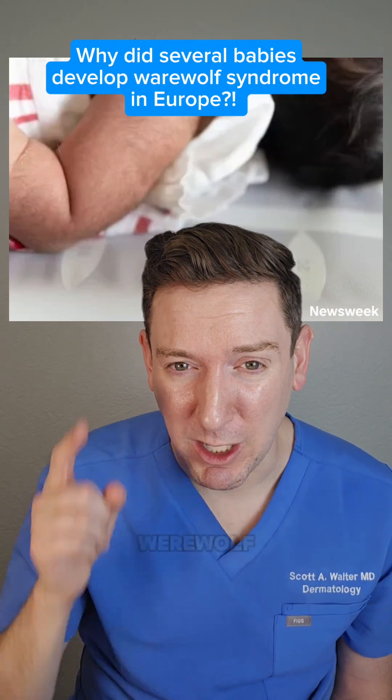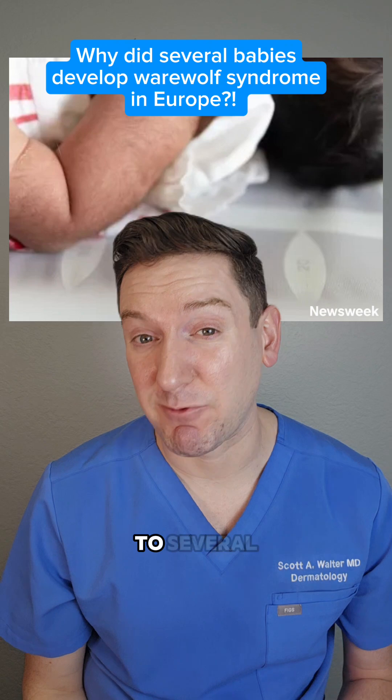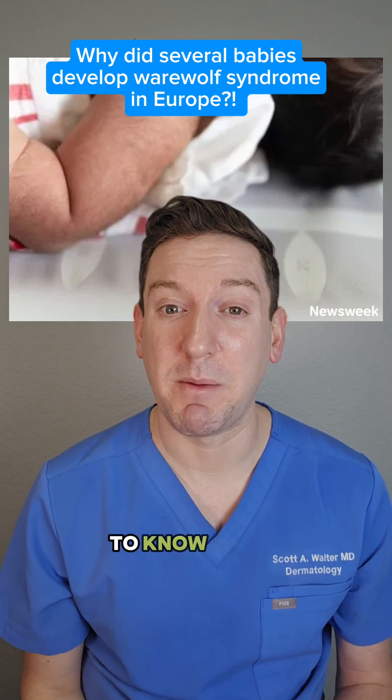Imagine accidentally giving your baby werewolf syndrome, i.e. a full body of hair. Here's how it happened to several babies in Europe and what you need to know about minoxidil.